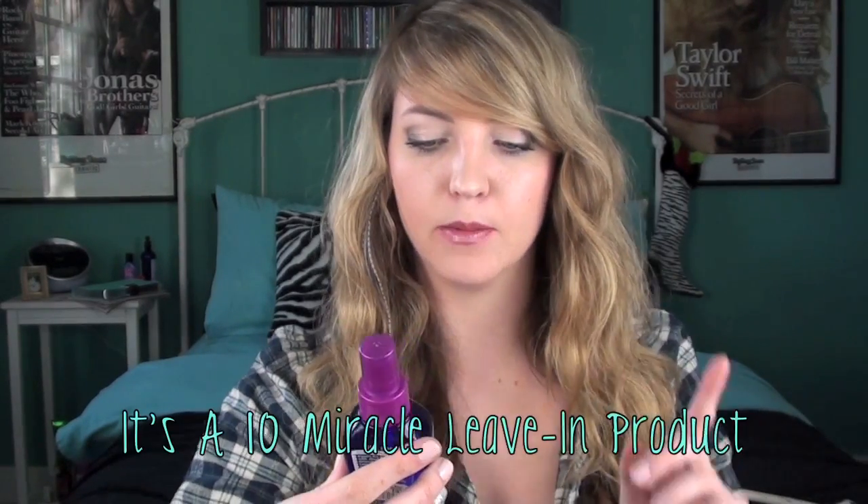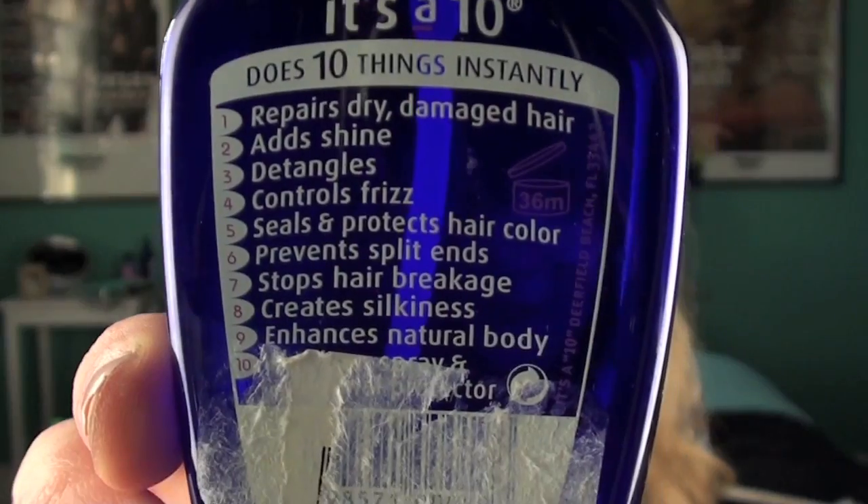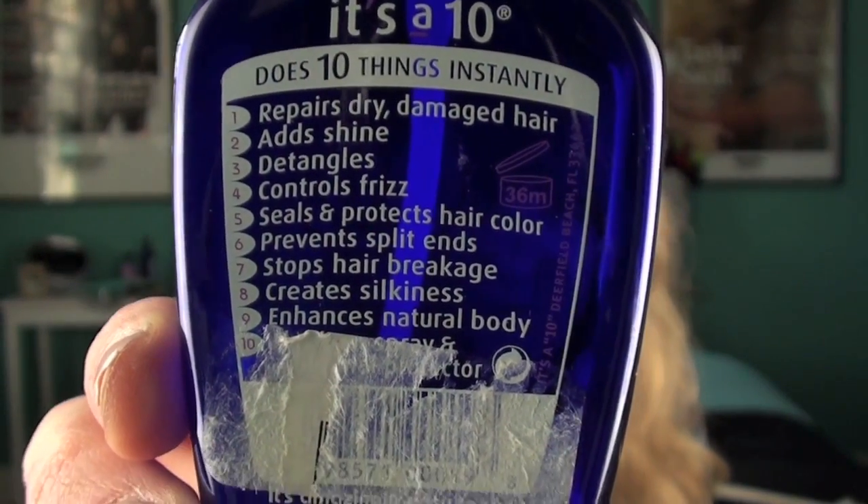Next we have the It's a 10 Miracle Leave-In product. It's like a spray lotion for your hair — it does 10 different things. It detangles, defrizzes, adds shine, it's a heat protectant, and a bunch of other things. If you want, you can pause and read the 10 different things it does. I feel like I use way less other hair products thanks to this, and it detangles like a miracle.